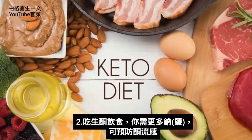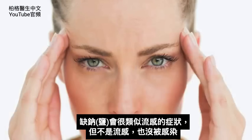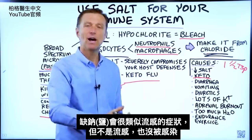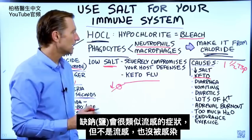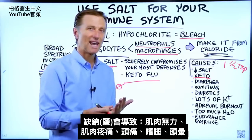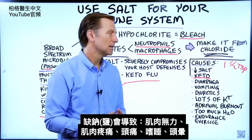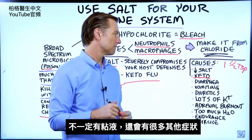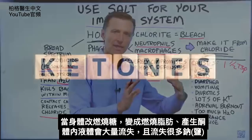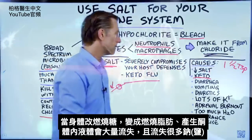When you do the ketogenic diet, you need more sodium to prevent something called keto flu. When you're deficient in sodium, you can have symptoms that mimic the flu without any infection involved — muscle weakness, muscle achiness, headaches, lethargy, dizziness, and many other flu-like symptoms. When you go from burning sugar to burning fat and producing ketones, you lose a lot of fluid retention, and with that, a lot of sodium.